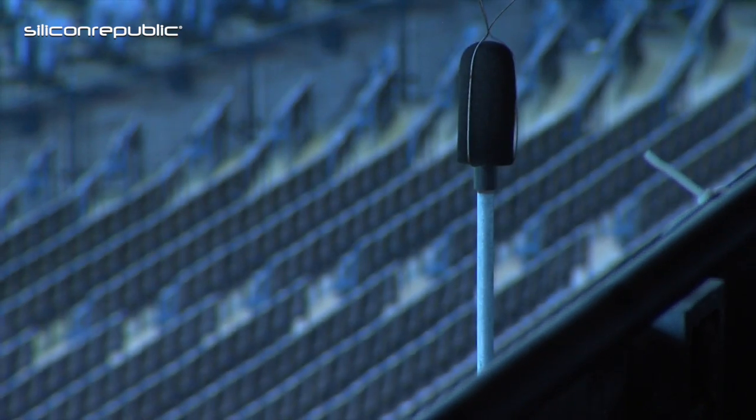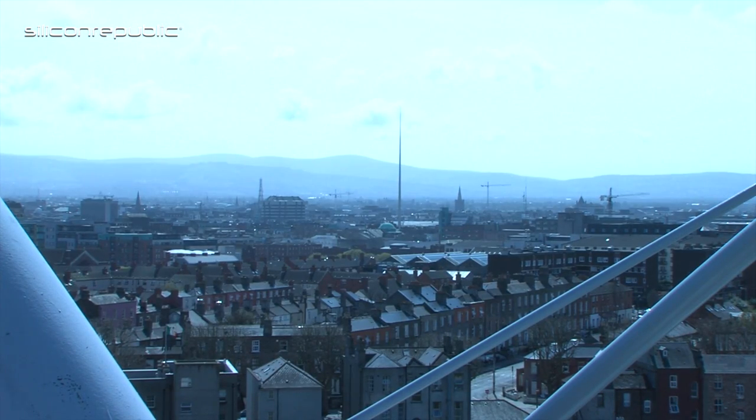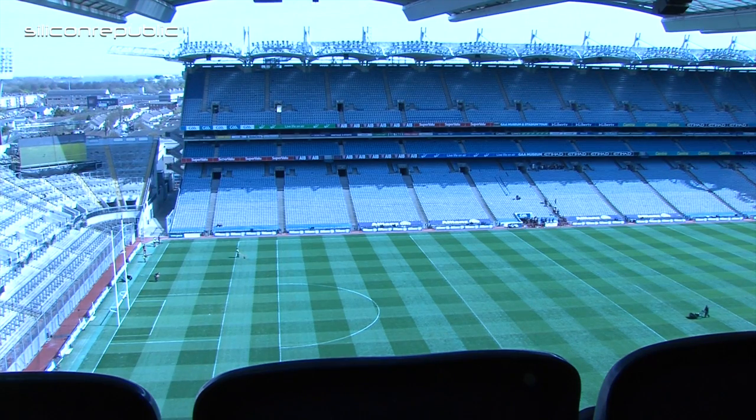What data are you trying to garner and why would it be important to the GAA or Croke Park? There are two strands to that answer. In the first instance, as a proof of concept and testbed, the project is trying to validate the technology and generate use cases which work in Croke Park but are also valid for smart cities. The technologies being deployed here are intended for use in Smart Dublin and other areas.